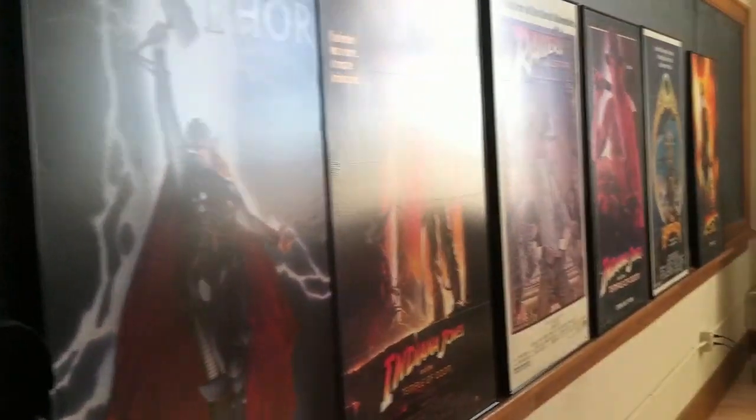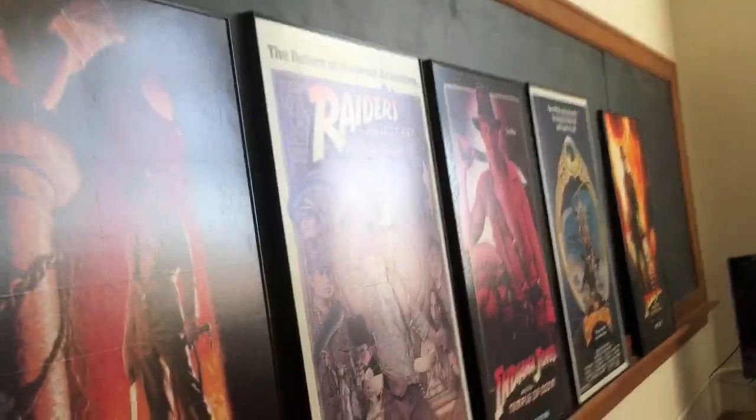Hey guys, what is going on? It's Excellent Flex, and finally, I'm going to show you guys my current setup video, just for fun. Going to give you guys something new and different to check out on my channel. So here it is.